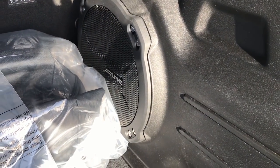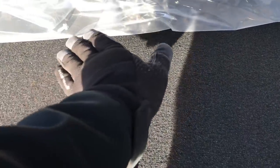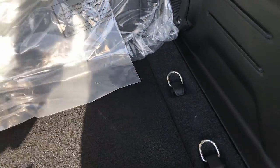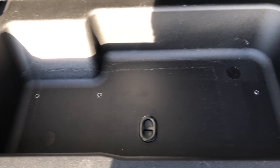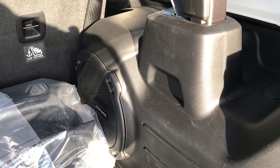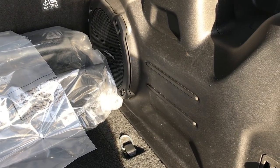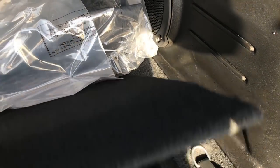They've also placed the Alpine subwoofer in a different spot. If you remember from 2015 in the JKs up through 2018, it was in the floor if you got the subwoofer. Prior to that it was on the side, so it always messed with your space one way or another. When they put it in the floor they took away storage space underneath. Now they've got it on the side, which I don't think really interferes with the amount of space you get, because whether it was there or not you're still going to have this piece here.